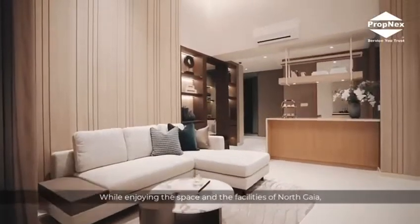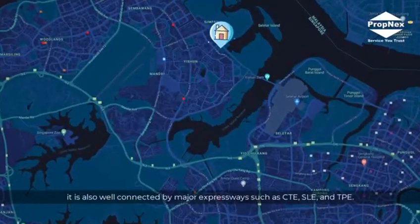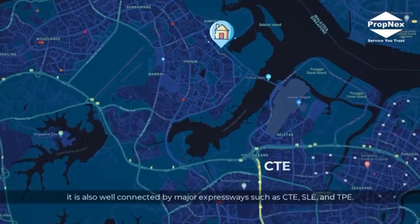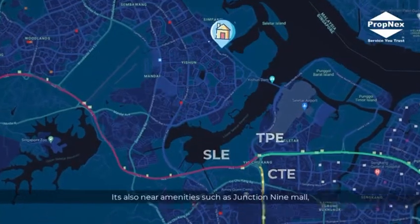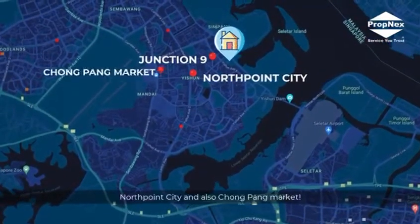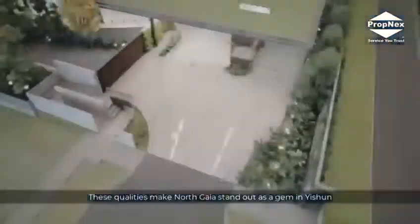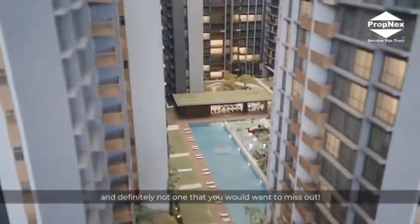While enjoying the space and the facilities of North Gaia, it is also well connected to major expressways such as CTE, SLE and TPE. It is also near amenities such as Junction 9 Mall, North Point City and also Chongbang Market. These qualities make North Gaia stand out as a gem in Isshun and definitely not one you will want to miss out.